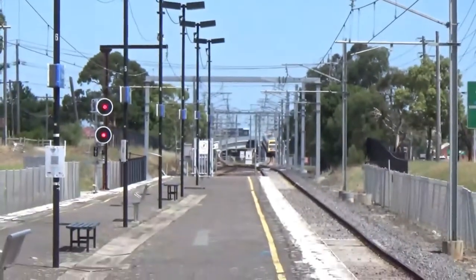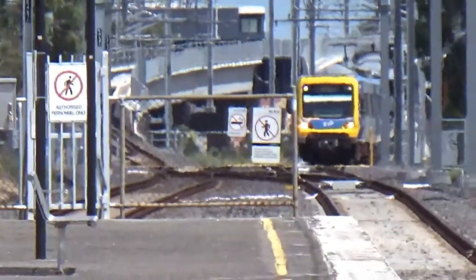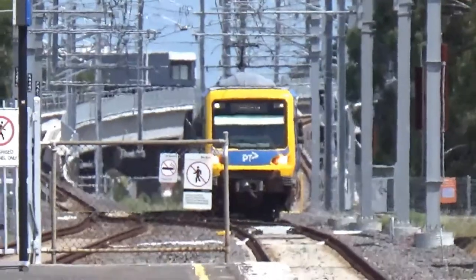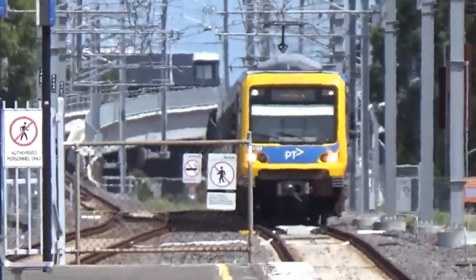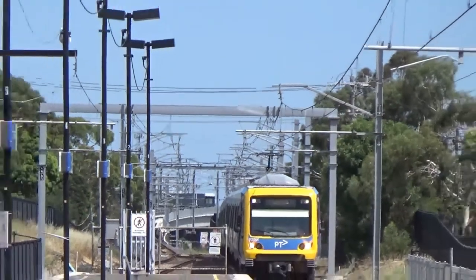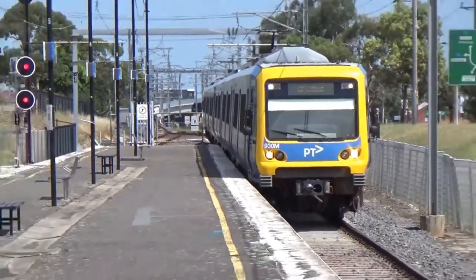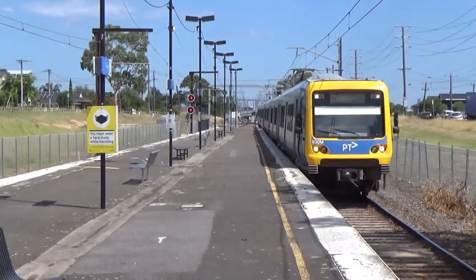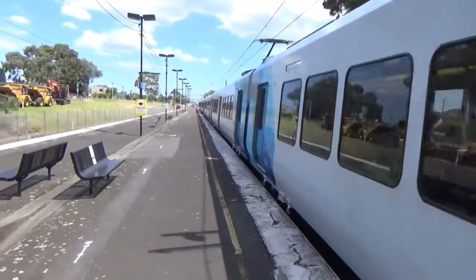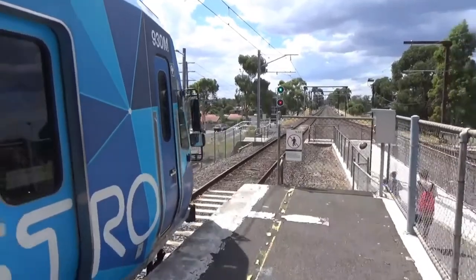Once my camera focuses there will be an Extrapolis coming — there we go, see it coming down off the bridge. This is heading off to Mernda. I think it's slightly delayed.